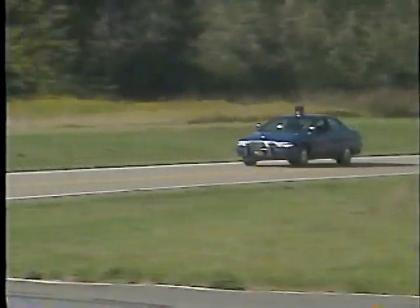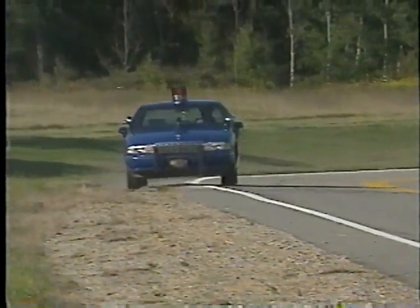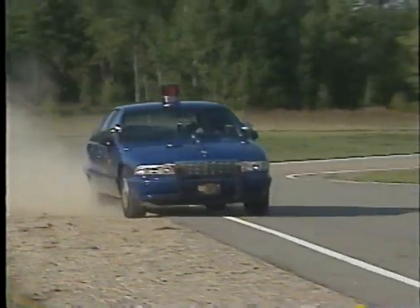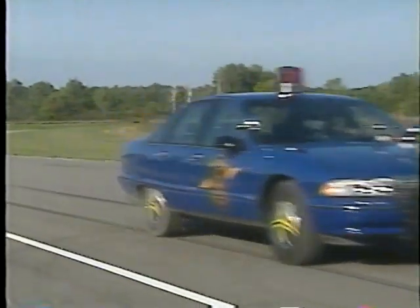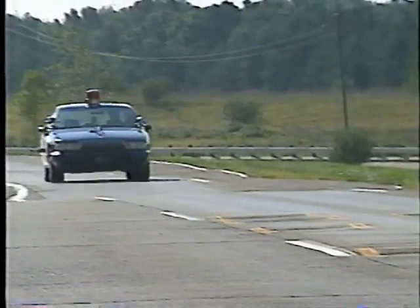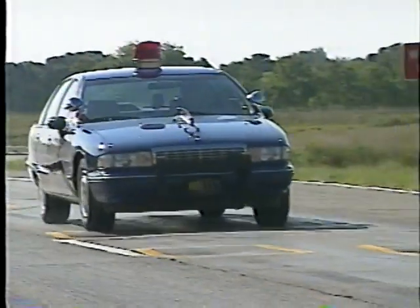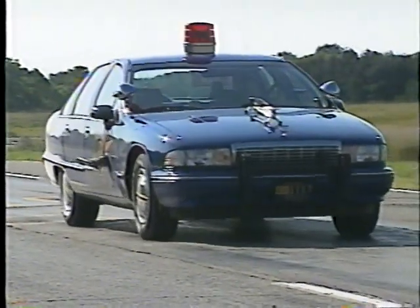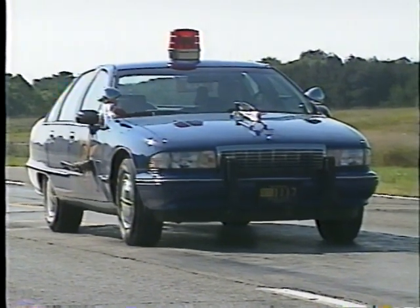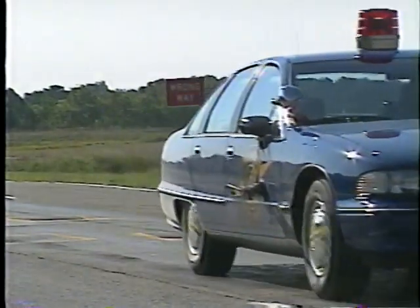In the next few minutes, we'll look at some demonstrations that were developed from input by police officers across the country. These demonstrations were done with an active state police vehicle with 5,000 miles on it, conducted at the General Motors Proving Grounds in Milford, Michigan. The drivers are state police officers, and their demonstrations will highlight the enhanced control features of an ABS-equipped patrol car.